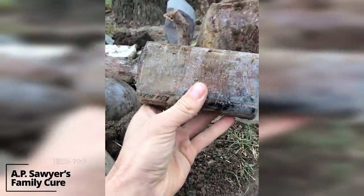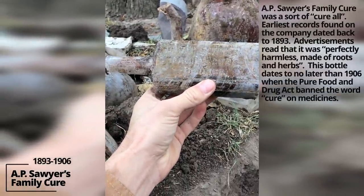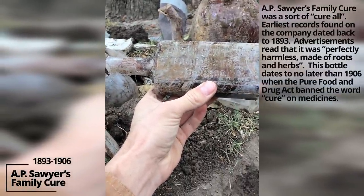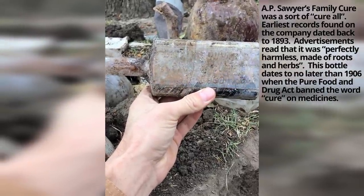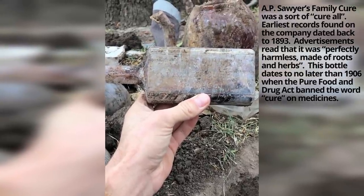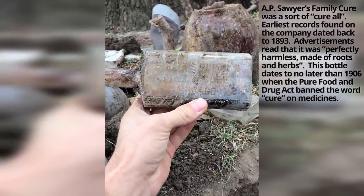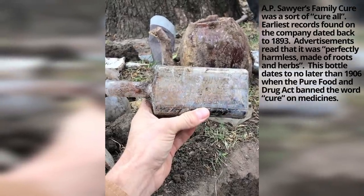This is interesting because Captain Marsh started out, or at least served in his younger years, on Mark Twain's riverboat. And we just found a Dr. A.P. Sawyer's Family Cure Chicago. Obviously Tom Sawyer was a fictional character, but I like this. I like this a lot.